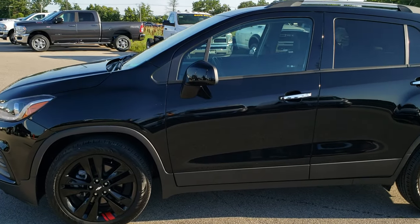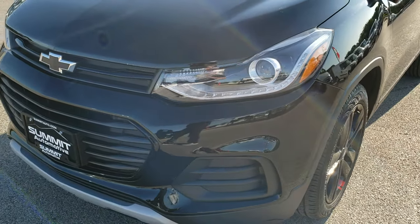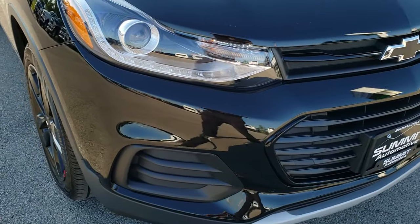This is stock number 9J337A. We are here at Summit Automotive in Fond du Lac, Wisconsin, your new and used car headquarters. Today we are checking out this super clean, like new, 2018 Chevy Trax.